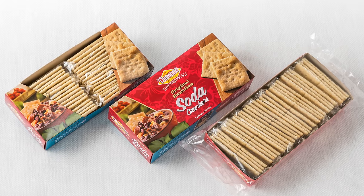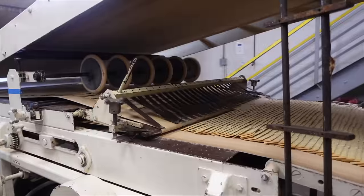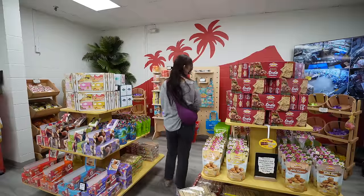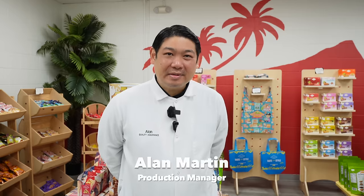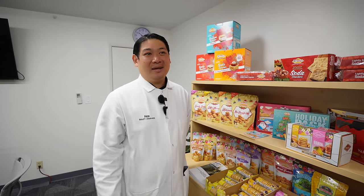Over a century later, this local factory now located in Kalihi produces over 55 million individual soda crackers a year, sold all over Hawaii and the world. Welcome — this is Diamond Bakery. My name is Alan Martin, and I am the production manager. We're mainly known for our soda crackers, but we also have our graham crackers, saloon pilots, and an extensive line of shortbread cookies. Everything is made here with love, pretty much all in-house.